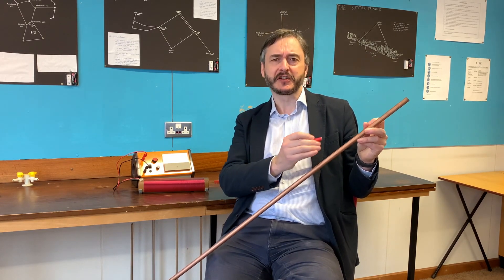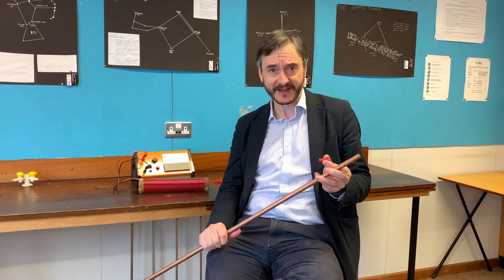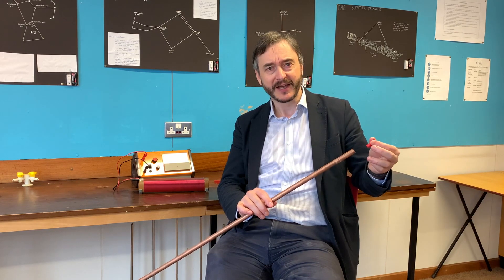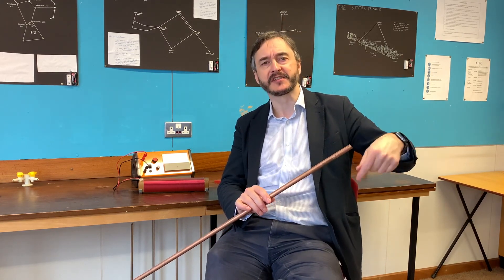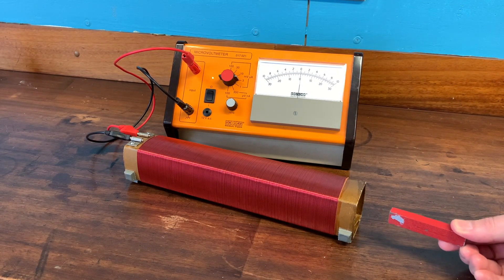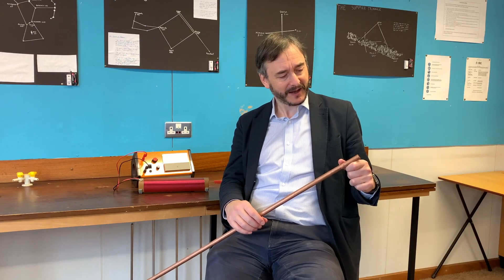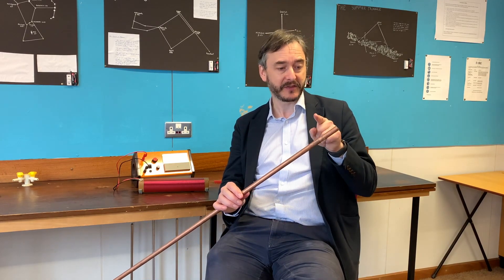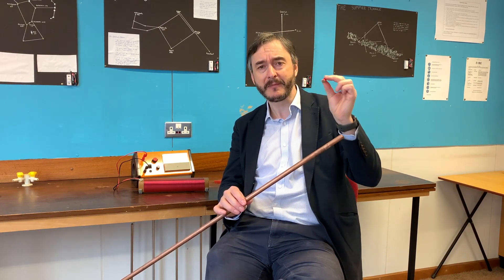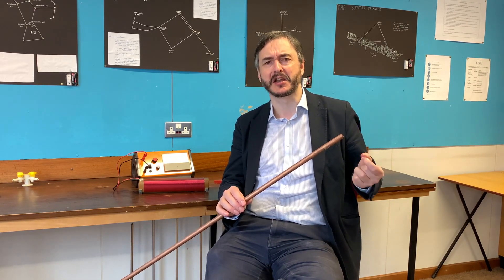It's all to do with a principle known as electromagnetic induction, which is the physics behind things such as generators and dynamos. When the magnet approaches the tube it induces a current around the tube, in the same way that when you place a magnet inside a coil of wire you get a current inside the coil of wire. That current creates its own magnetic field, and the magnetic field of the current in the copper pushes on the magnet, repelling it up the tube, and that causes it to slow down.